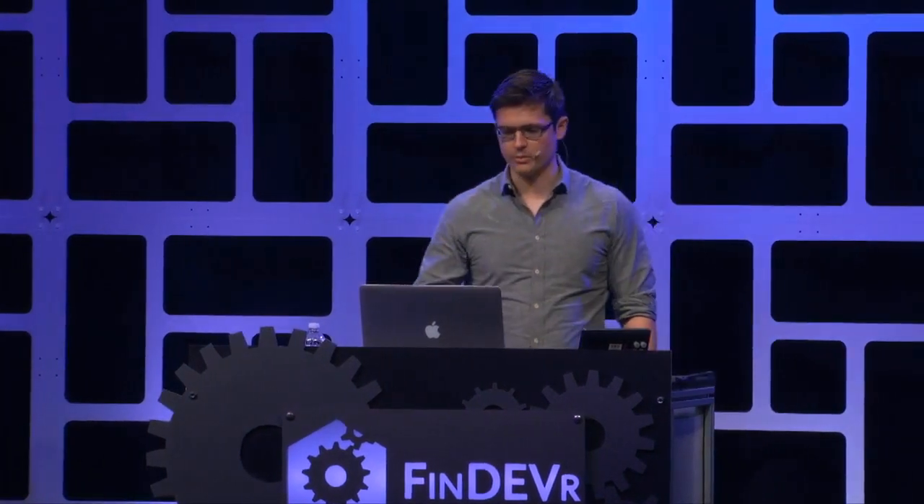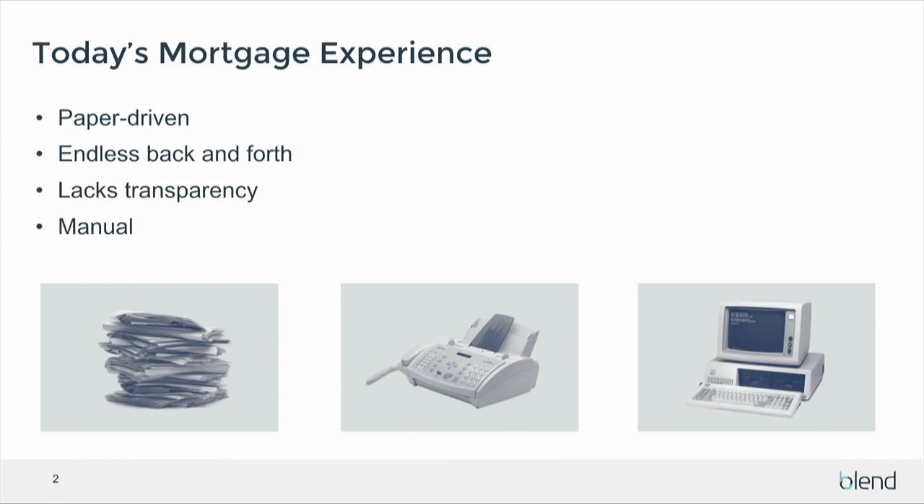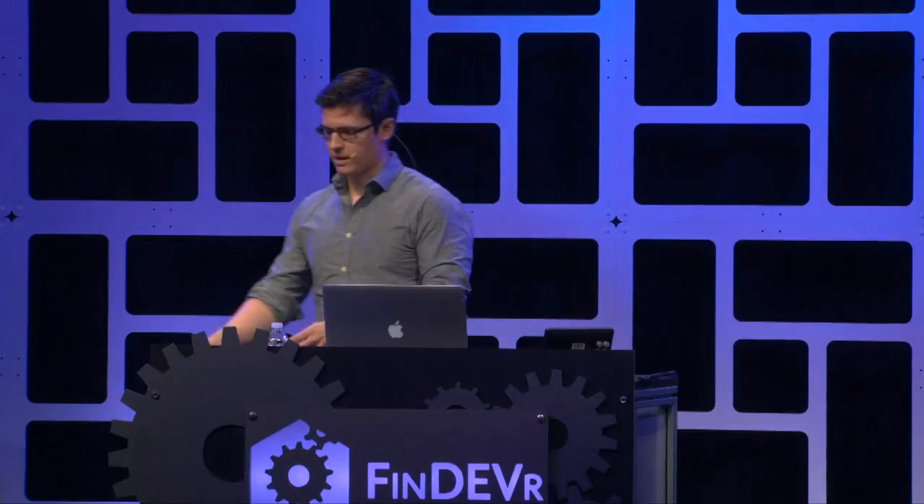If you've purchased a home already, you probably know how painful the process can be. First, it's very paper-driven. We have an example of a complete loan file — it can be hundreds of pages long. The amount of information that you need to provide to get a mortgage is huge.